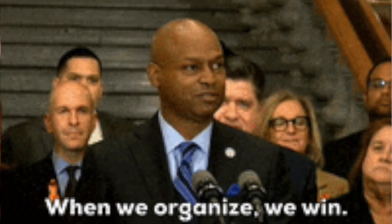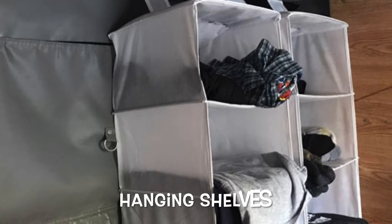Number one: optimizing your storage in a pop-up camper is essential to maximizing all of your space so you can put your things in places and not just have everything everywhere. You want to have some kind of system or method. We'll go over a few things that we do. Number one: hanging shelves. We've got a couple of those.